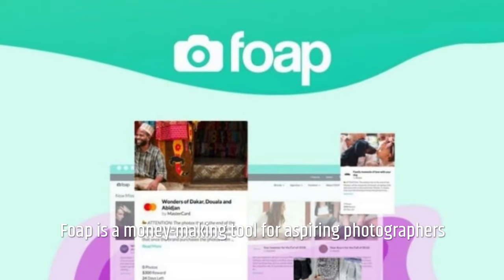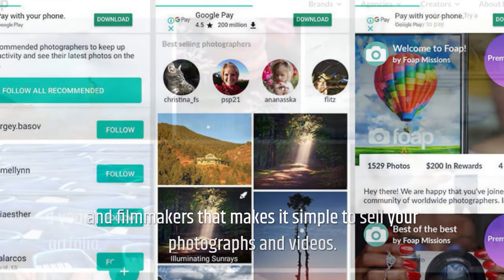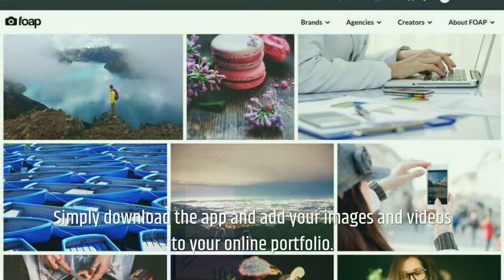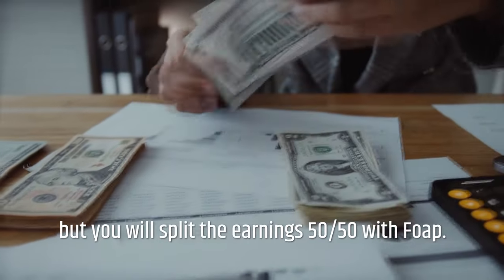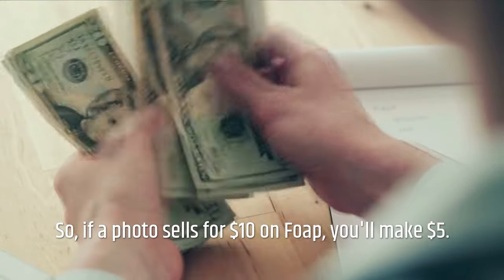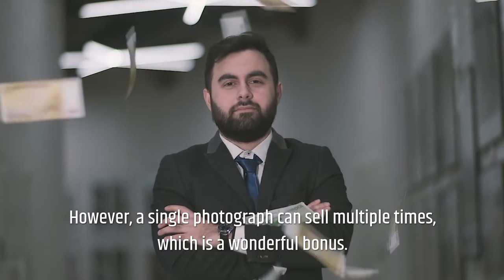FOP is a money-making tool for aspiring photographers and filmmakers that makes it simple to sell your photographs and videos. Simply download the app and add your images and videos to your online portfolio. You will be compensated if your work is purchased by an agency, brand, or another FOP user, but you will split the earnings 50-50 with FOP. So if a photo sells for $10 on FOP, you'll make $5. However, a single photograph can sell multiple times, which is a wonderful bonus.